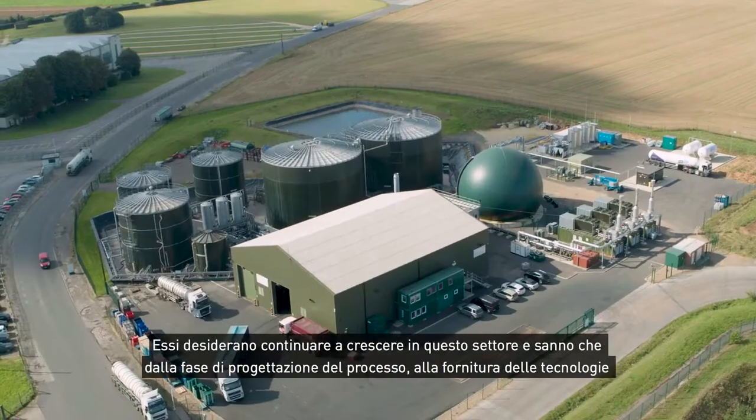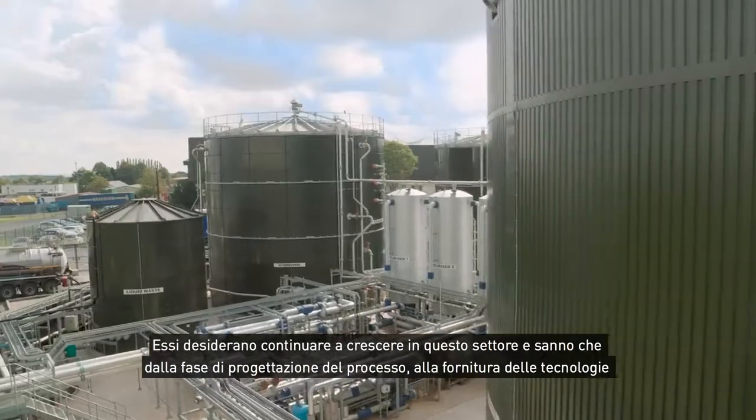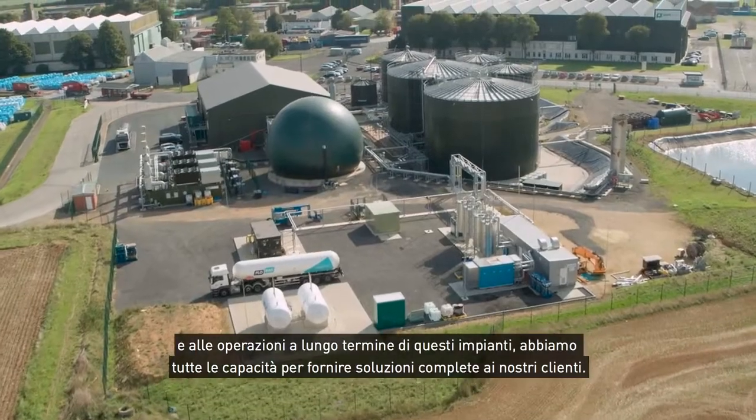Our relationship with Enrich4 has grown over the last five years. They have a desire to continue to grow within this business, and they know that from the process design to the technology supply and long-term operation of these plants, we have all of the capabilities to provide complete solutions to our customers.